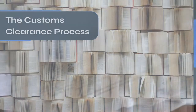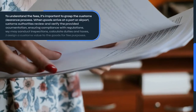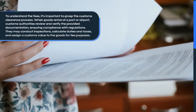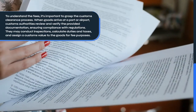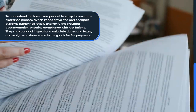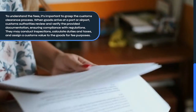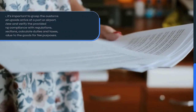The Customs Clearance Process. To understand the fees, it's important to grasp the Customs Clearance Process. When goods arrive at a port or airport, Customs Authorities review and verify the provided documentation, ensuring compliance with regulations. They may conduct inspections, calculate duties and taxes, and assign a Customs Value to the goods for fee purposes.